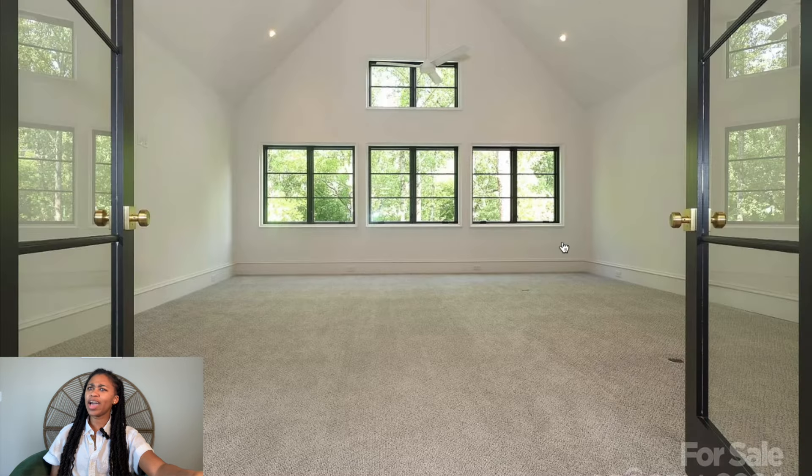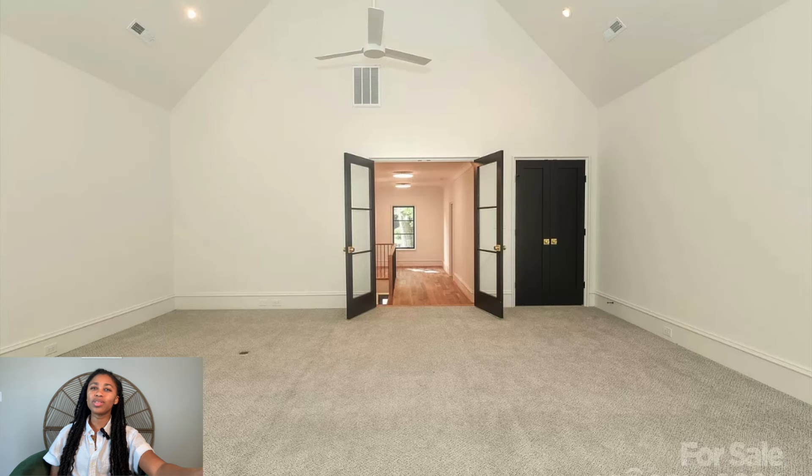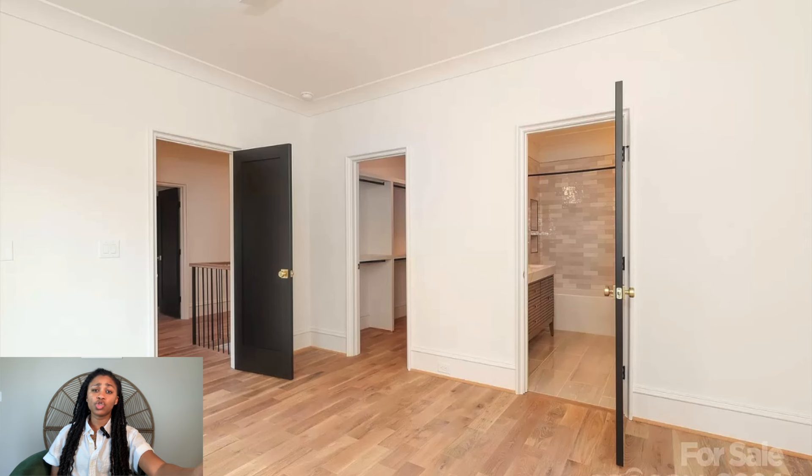Oh my god, this is a huge room — is this the master? Why is this room so large? That could be a whole movie theater. Okay, it is a bedroom — this is nice. Another bedroom here, and that's the only room with carpet. I never understand when builders put carpet in one area but not another. I don't like this ceiling fan either — they should have put a black one. Structurally, there's really nothing wrong to point out, so I'm not critiquing the actual build.